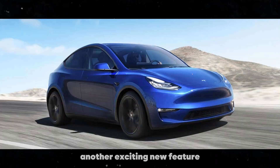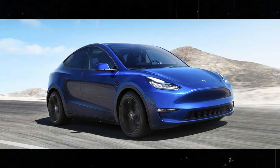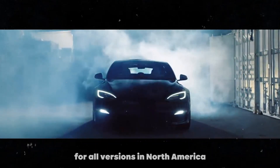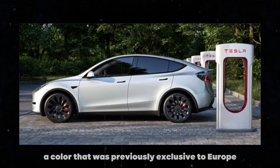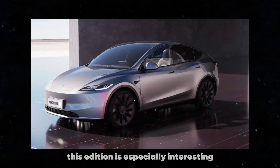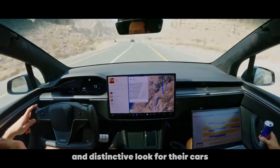Another exciting new feature is the availability of new color options for the Model Y. Now, the model includes the Quicksilver paint for all versions in North America, a color that was previously exclusive to Europe. This addition is especially interesting for those looking for a premium and distinctive look for their cars.